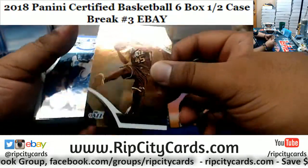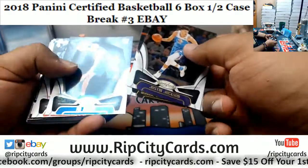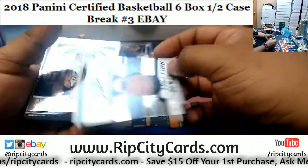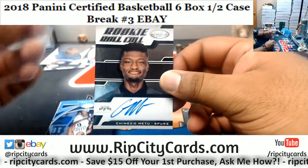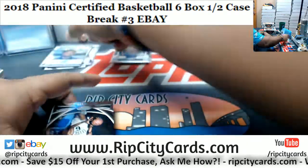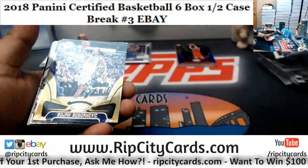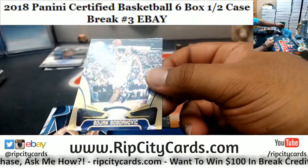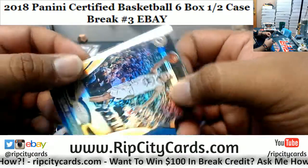Got a Donovan Mitchell Gold team — that's nice. He's going through a little slump right now, but that's to be expected when teams are game-planning against you. Chemezi Metu Spurs rookie roll call autograph. Got a gold here for the Pacers — Bojan Bogdanovic, numbered 1 of 10, pretty nice.